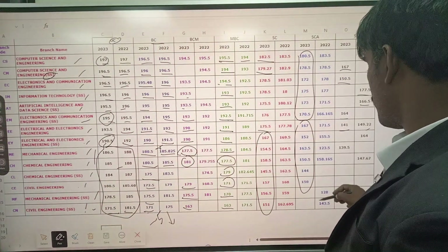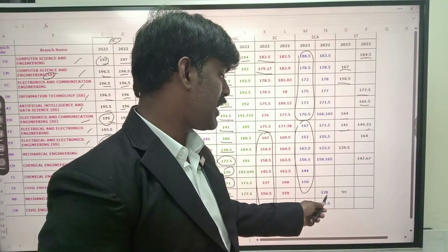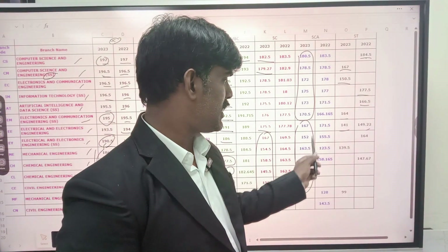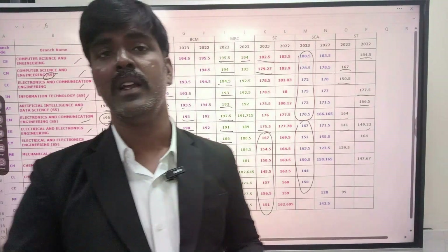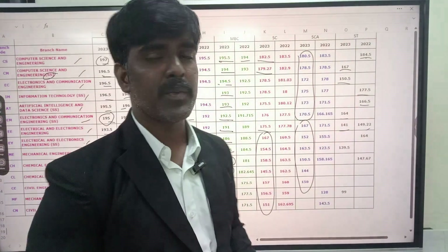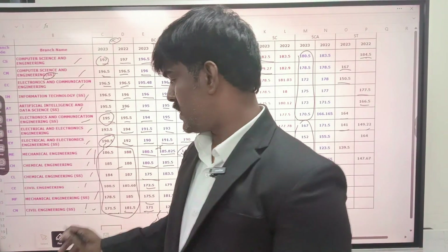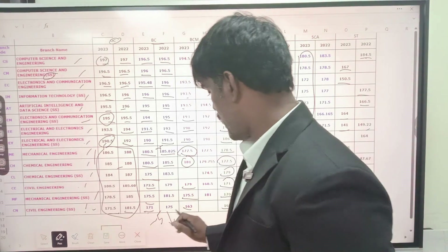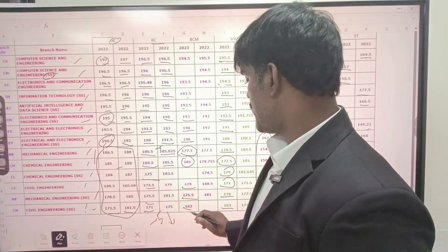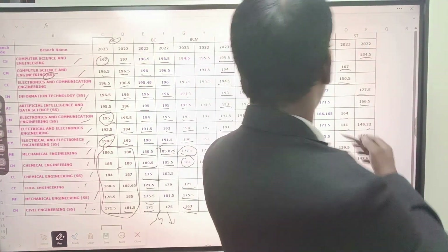For BCM category, the minimum cutoff is around 155 range — you will be able to get a seat in this department. MBC minimum cutoff is 155 to 160 range. SCA minimum cutoff is around 145 range — you can get Mechanical, Chemical self-supporting, Civil self-supporting. SEA minimum cutoff is 135 to 140 range.